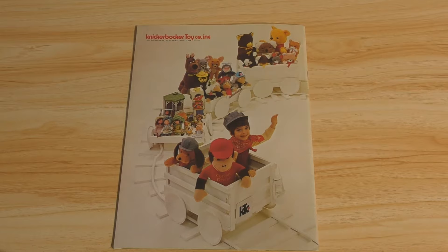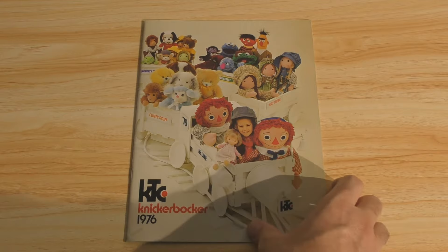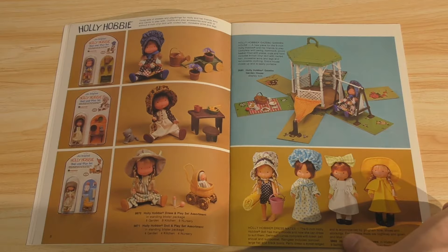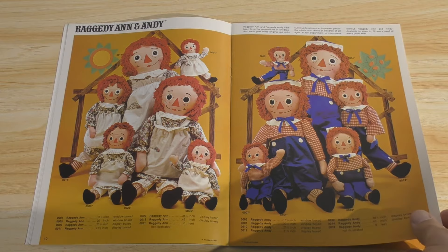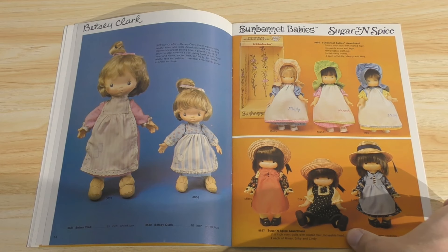And guys, that is the end of the catalog. This is not a very long catalog — 35 pages of vintage goodness. And again, I think this catalog is very charming and it's an interesting look into toy history. Knickerbocker, a company that most modern collectors have probably never heard of, showing you some properties that no longer exist. There is no more Holly Hobby, there is no more Raggedy Ann and Andy. And again, these are properties that were around for decades — especially Raggedy Ann and Andy. They were around forever and they've just kind of faded away into obscurity, unfortunately.